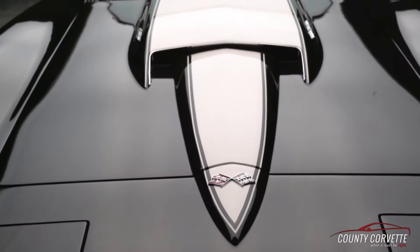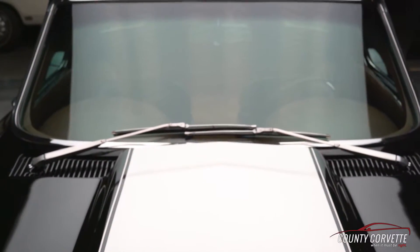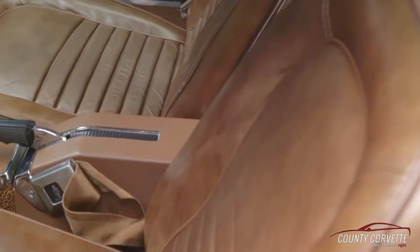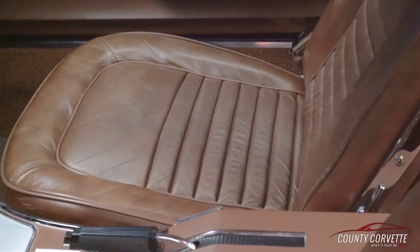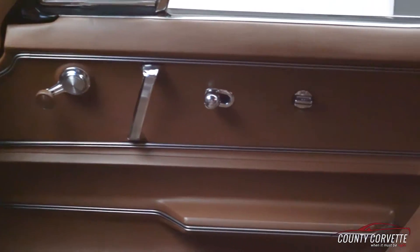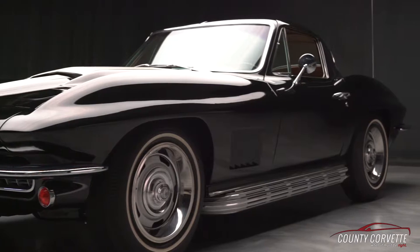This car escaped me back in 2006 and resurfaced about two years ago. A good client of ours called me and gave me some background on this black '67 saddle leather coupe that he was chasing. And I said, I've only seen one of those cars in my career — tell me a little bit more about it. He said it's a Canadian car, side pipes, original engine. And I said, I think I may know that car, and I actually remembered the VIN number on it.